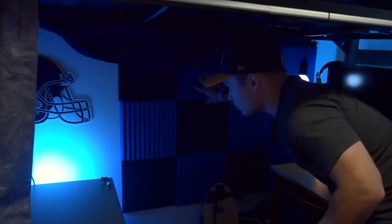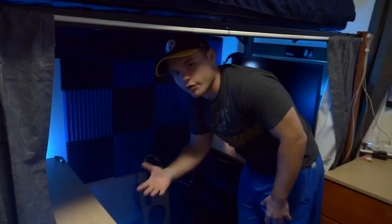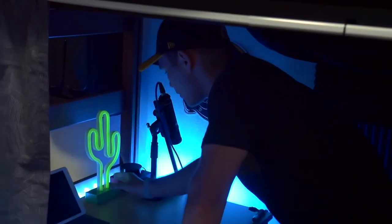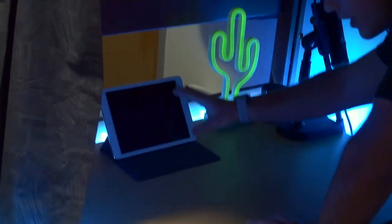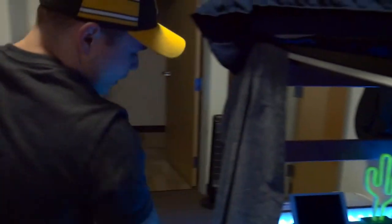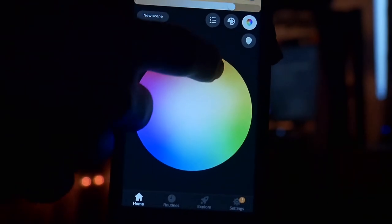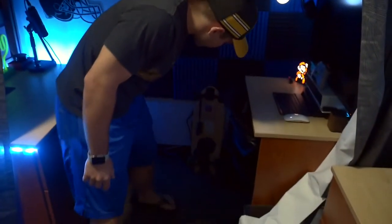I also got this soundproofing from Amazon a few days ago — the pack was only like 12 bucks. I wanted it so when I'm recording I have a more compressed sound. Here's another little decor piece I got at Kohl's for about 15 bucks — it gives a little Arizona feel. I've got my microphone right here and room to place my iPad or laptop when I'm working, plus pencils and a stapler. I also put a Philips light strip here to add to the lighting, and it can sync with the other Philips light so I can get matching colors.